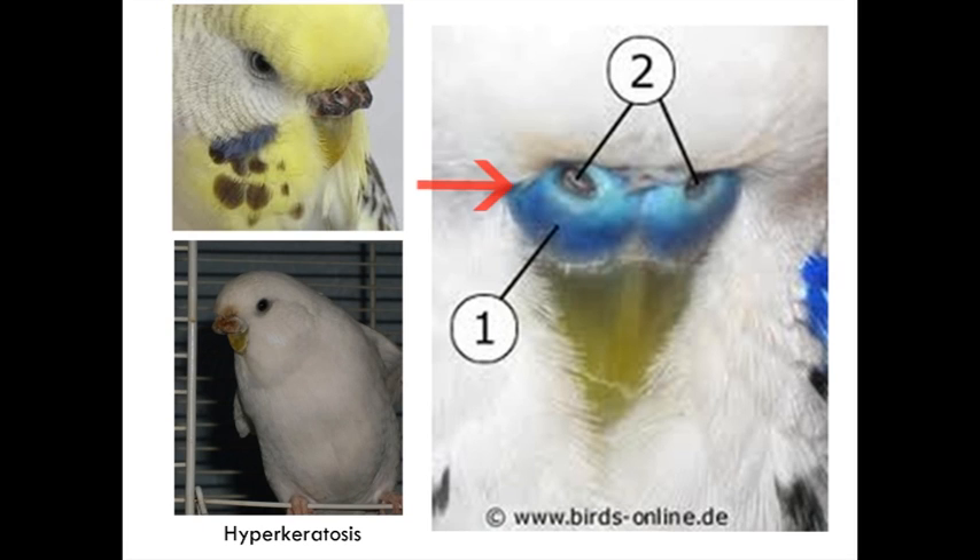In the middle here, a picture of a normal cere. This is a cere of a male bird because it's blue, but nice smooth cere, beak nice and smooth, nares — or the nostrils — are open. Looks good.